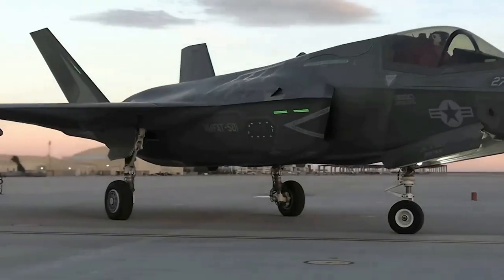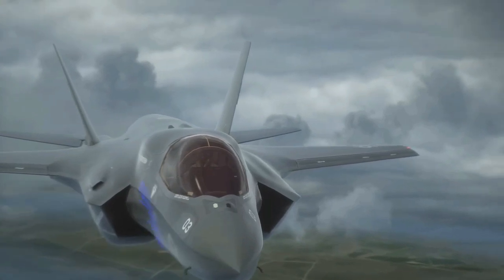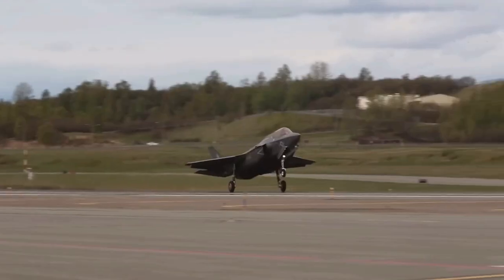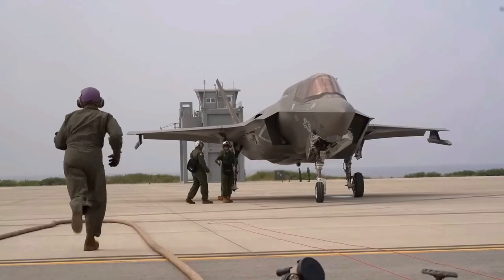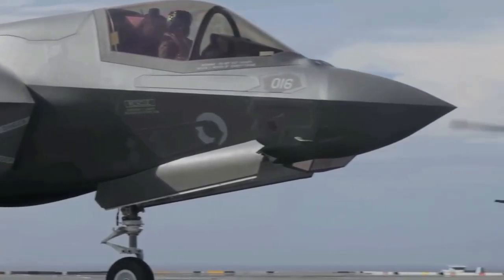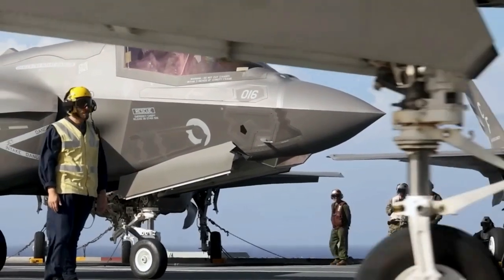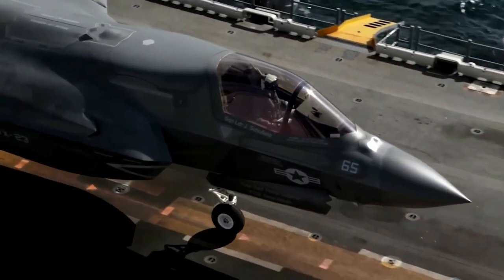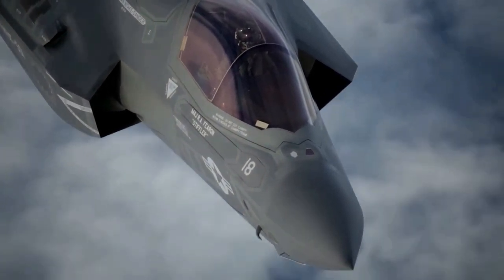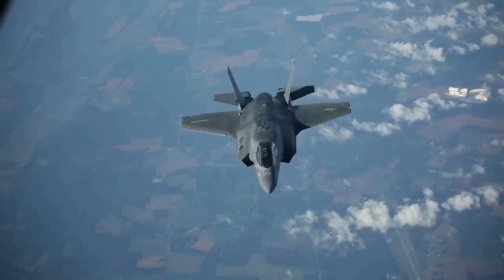Noise from the F-35 caused concerns in residential areas near potential bases for the aircraft, and residents near two such bases — Luke Air Force Base, Arizona, and Eglin Air Force Base, Florida — requested environmental impact studies in 2008 and 2009 respectively. Although the noise level in decibels was comparable to those of prior fighters such as the F-16, the sound power of the F-35 is stronger particularly at lower frequencies. Subsequent surveys and studies indicated that the noise of the F-35 was not perceptibly different from the F-16 and F/A-18 E/F, though the greater low-frequency noise was noticeable for some observers.